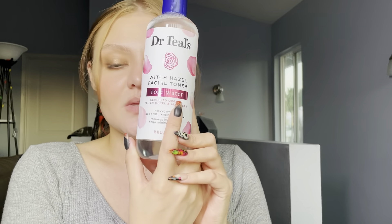Next is the Dr. Teal's Witch Hazel Facial Toner in rose water. It's really nice, soothing, and calming on the skin. I put it on after my shower after washing my face — it feels so good.